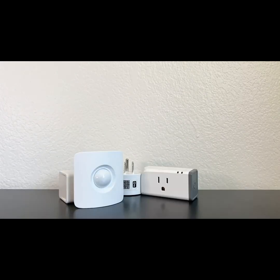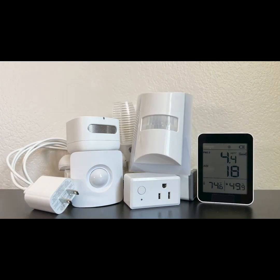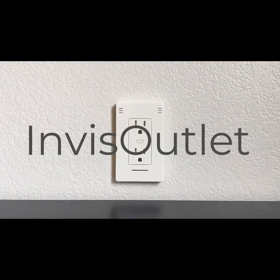Tired of having to pollute your space with countless smart home products and sensors that take forever to set up and maintain? Meet InVis Outlet, the new smart home standard.